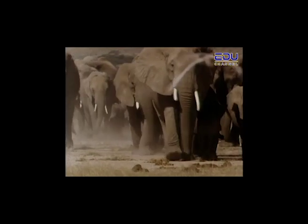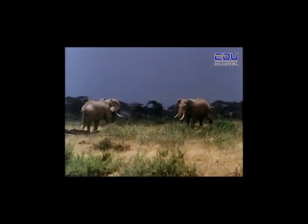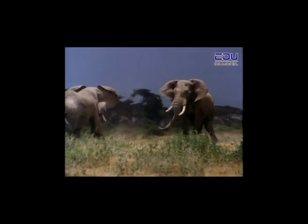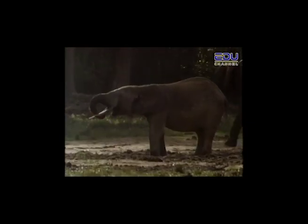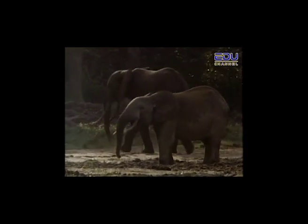Elephants cannot gallop or jump. They walk at about seven kilometers an hour, but when they become frightened or angry, they can charge up to 40 kilometers per hour for short distances. These are forest elephants — the smaller version of the bush elephant that roams the African plains. Nearly half of the elephants in Africa live in its forests.